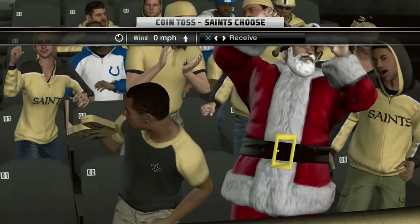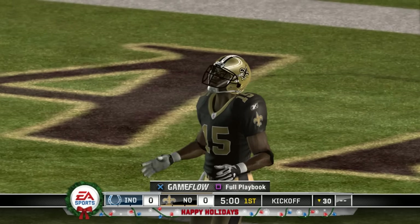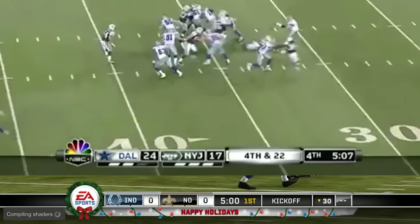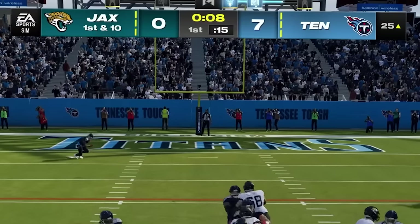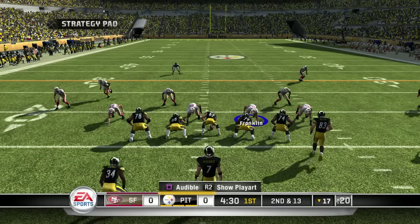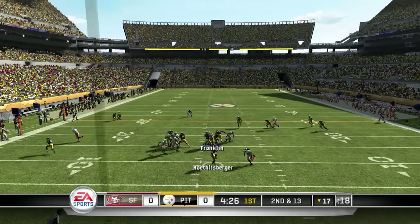Speaking of the score bug, I really like it in Madden 11. Like Madden 10, it resembles NBC broadcasts from that era, and it looks a lot more like a real broadcast than whatever this generic thing is in Madden 24. And graphically, the player models, lighting, stadiums, and camera angles all look great. This is the most authentic feeling and looking Madden I have ever played.